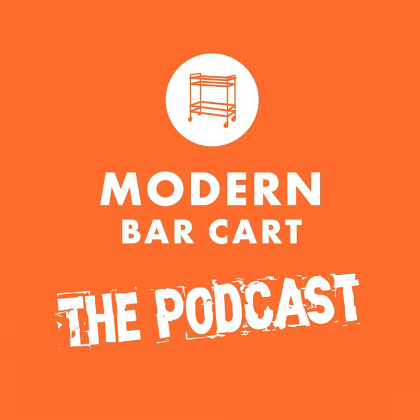What's shaking, cocktail fans? Welcome to episode 175 of the Modern Bar Cart podcast. I'm your host, Modern Bar Cart CEO Eric Koslick. Thanks for joining me for this interview episode where we track down the best and brightest minds in the spirits and cocktail world so that we can share their secrets with you.